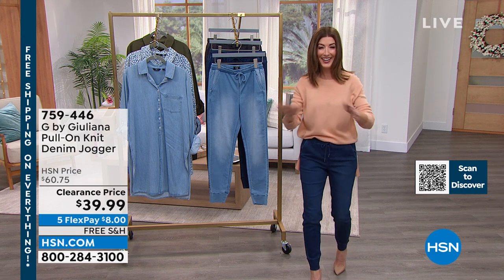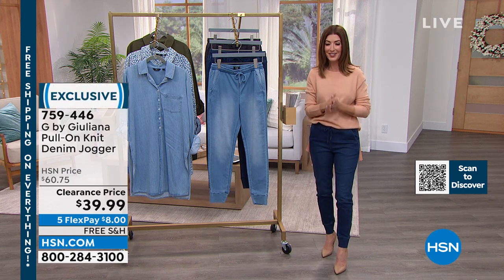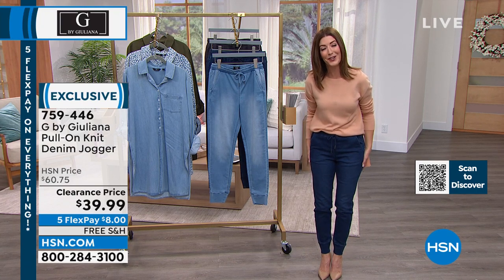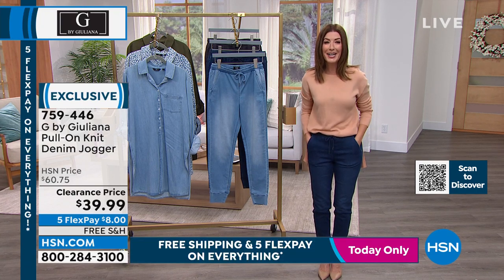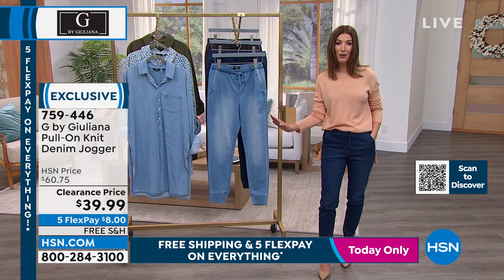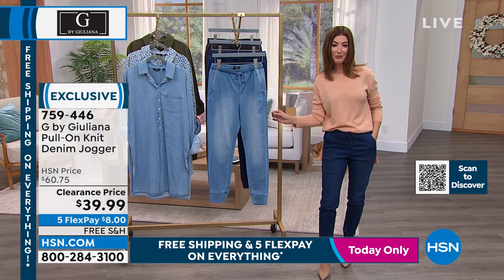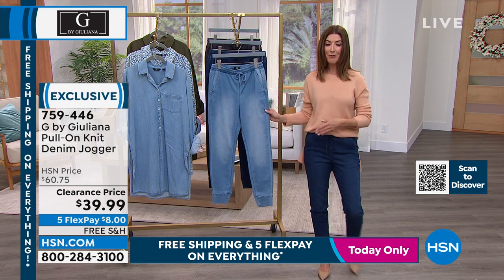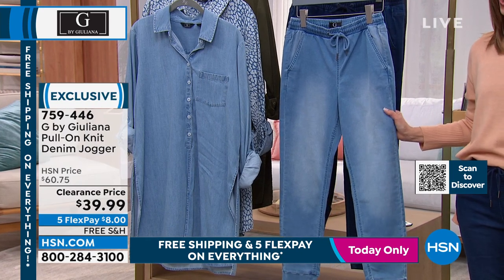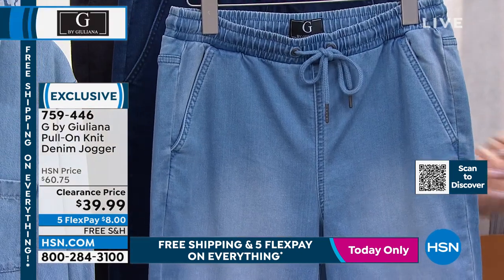Red carpet quick change artist — I've seen her go from one amazing outfit to another, but sometimes I want you to see how fabulous these clothes are. The jogger is coming up. Are you ready for this? It's on clearance, the lowest price we have ever offered, with five flex pay and free shipping. There has never been a better time to get a true premium denim jogger.